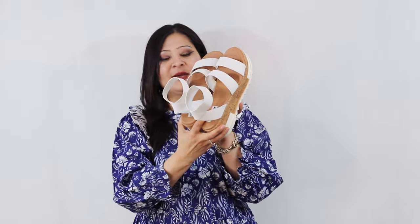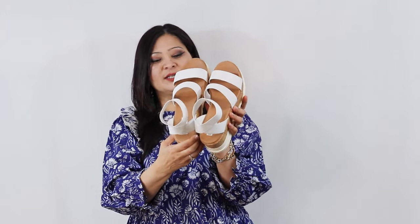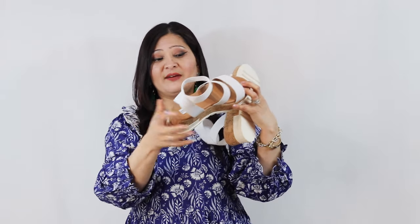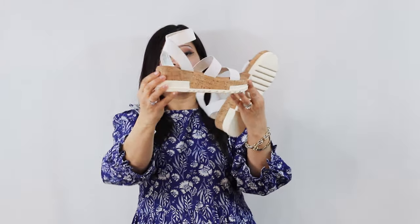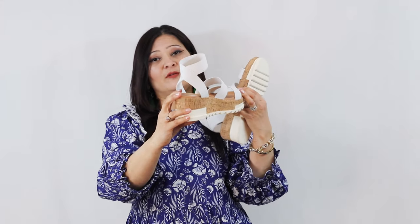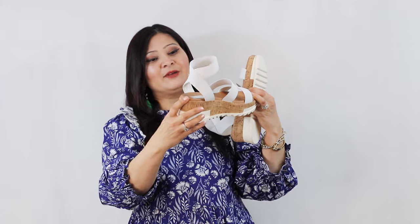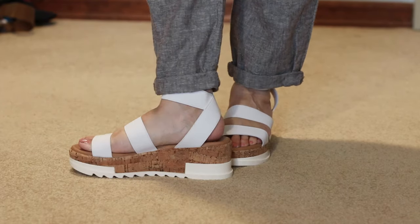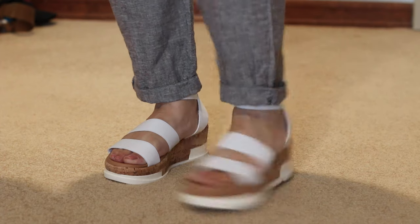The very first sandal I have is by Steve Madden — the Bandy platform strappy sandals. I just love this sandal. It's super comfortable. It's not memory foam, but it has a super cushiony sole, so if you're wearing and walking around all day, your feet will never get tired. It's a platform heel, so it's comfortable and gives a little bit of elevation if you're looking for some height. Perfect for me — I'm petite. It's a strappy, very soft material, so it doesn't really bother my feet. Very comfortable, very fashionable, very trendy, and very affordable — absolutely one of my favorite sandals.